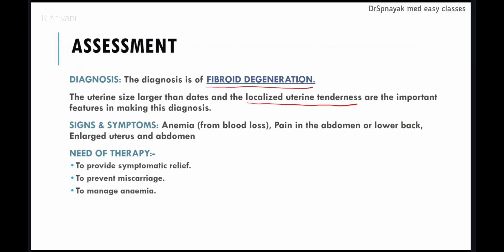What is fibroid degeneration? It is the lack of blood supply to the fibroids formed in the uterus, which results in necrosis of the tissue, causing the fibroid to degenerate. This leads to intense pain, which was the main complaint of our patient. In non-pregnant patients, heavy or inter-menstrual bleeding is seen; in pregnant patients, abdominal pain, anemia, and enlarged uterus are seen. The goals of therapy are to provide symptomatic relief, prevent miscarriage, and manage anemia.